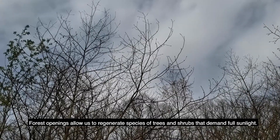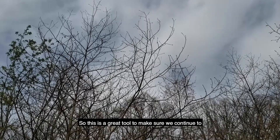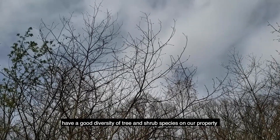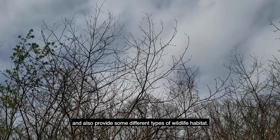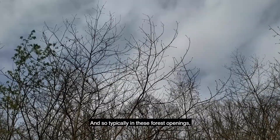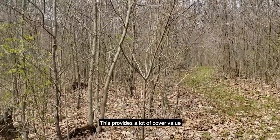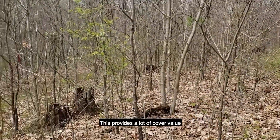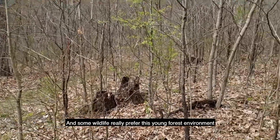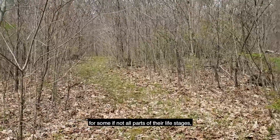Forest openings allow us to regenerate species of trees and shrubs that demand full sunlight. So this is a great tool to make sure we continue to have a good diversity of tree and shrub species on our property and also provide some different types of wildlife habitat. Typically in these forest openings the number of stems per acre is very high, which provides a lot of cover value for several different species of wildlife. Some wildlife really prefer this young forest environment for some if not all parts of their life stages.